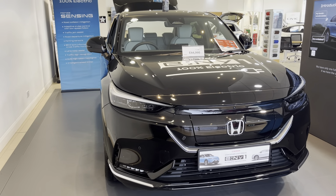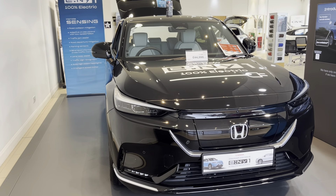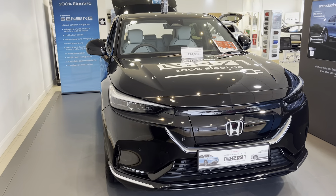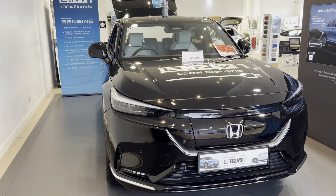Now, the current offer on this car is amazing. I struggle to read it actually because it's that good. It's 5.9% APR, £8,000 deposit contribution. Yeah, that's right, £8,000 off if you go down the finance route and five years free servicing.